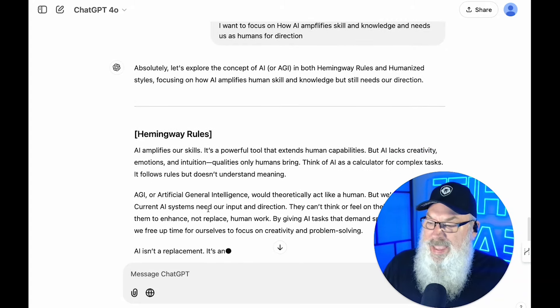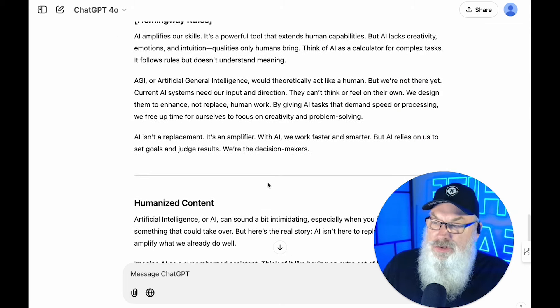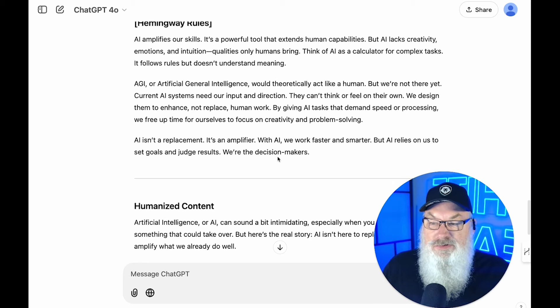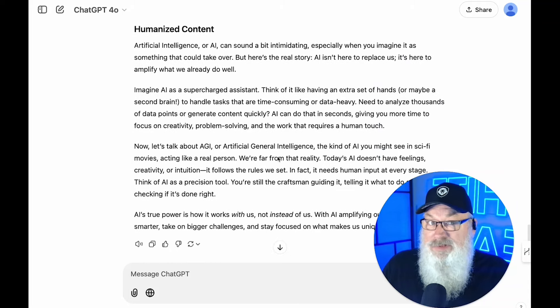Hemingway rules result: 'AI amplifies our skills. It's a powerful tool that extends human capabilities, but AI lacks creativity, emotions, and intuition — qualities only humans can bring. Think of AI as a calculator for complex tasks. It follows rules, but doesn't understand meaning. AGI would theoretically act like a human, but we're not there yet. Current AI systems need our input and direction. They can't think or feel on their own. We design them to enhance, not replace, human work. It isn't a replacement — it's an amplifier. With AI, we work faster and smarter, but AI relies on us to set goals and judge results. We are the decision makers.'